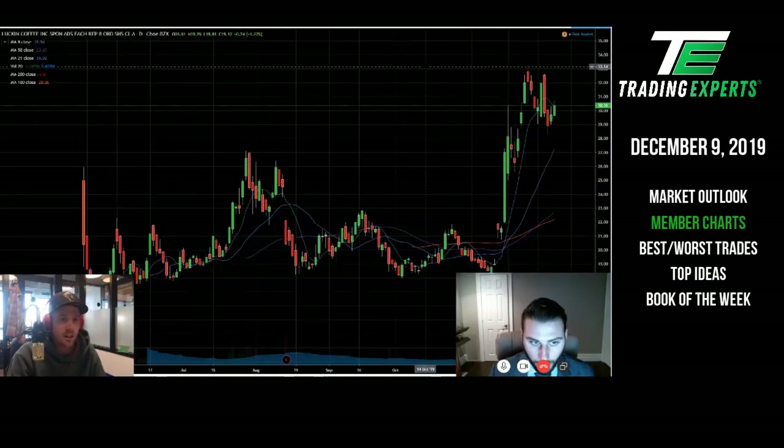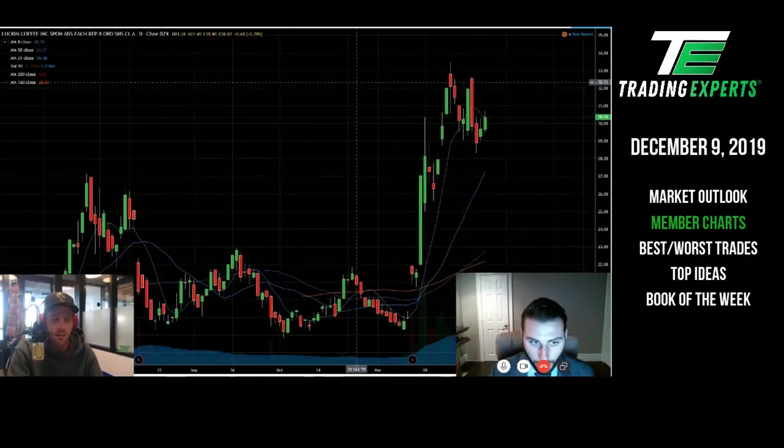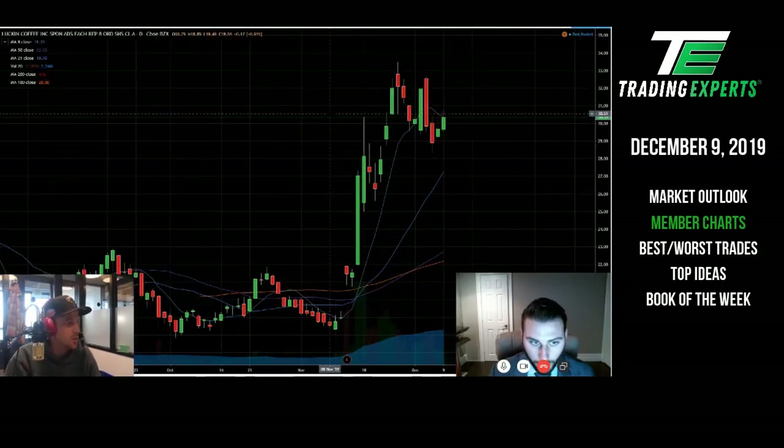So like LK, for example — this one absolutely exploded as well. But when it goes from $22 to $32 so quickly, it's a lot more difficult to trail, similar to ALLO. It's really a trade-by-trade basis.